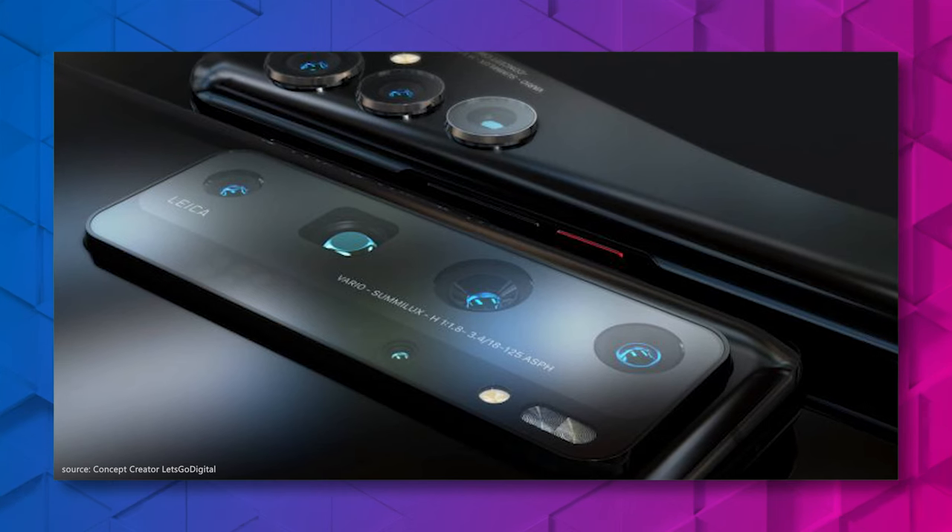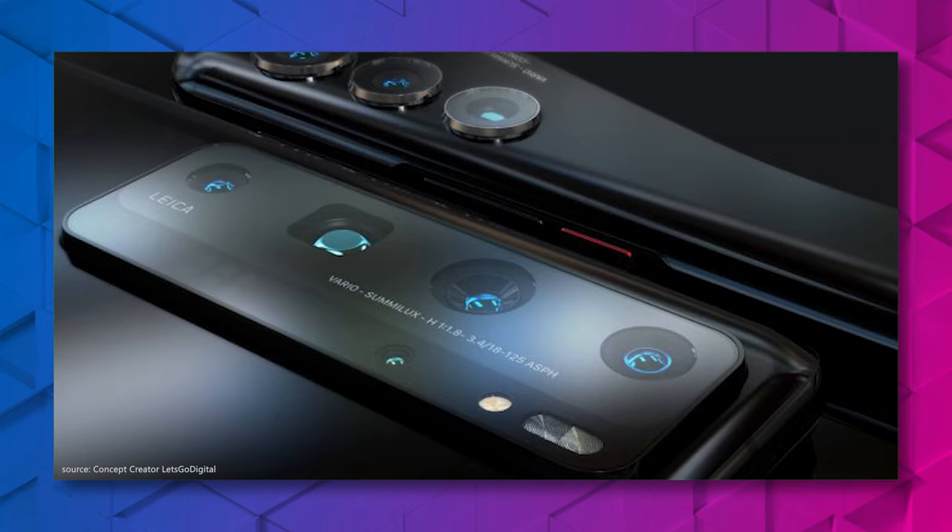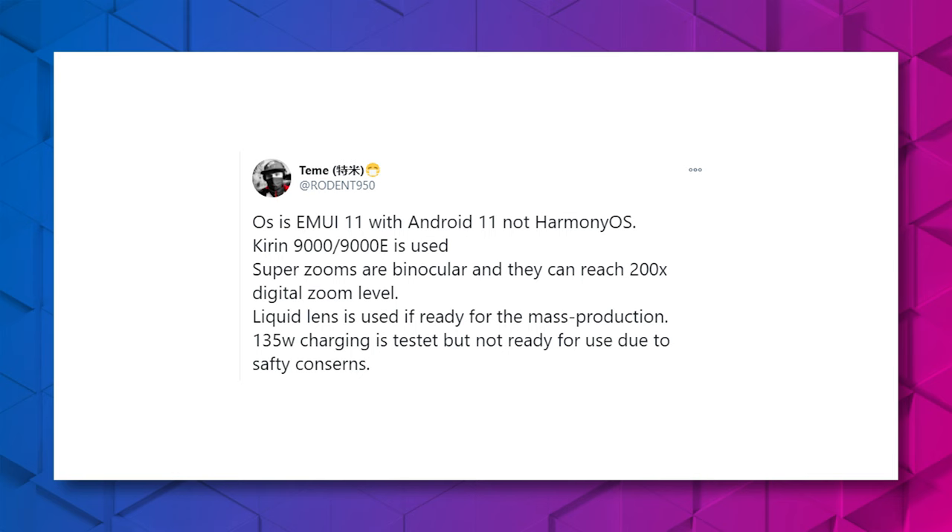First, we heard that Huawei will get rid of the Android operating system in their newest phones and implement their own Harmony OS, which will still be able to run Android apps. But the newest rumors suggest that Huawei will stick to Android for now and we might see a switch to Harmony OS in future phones.